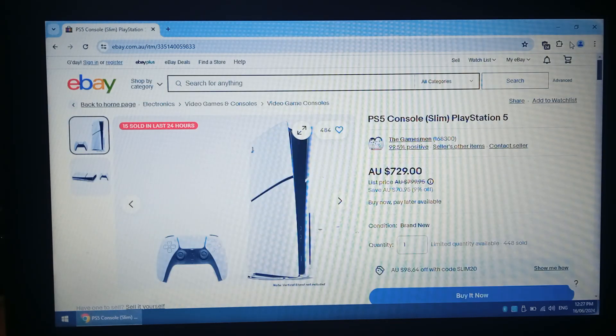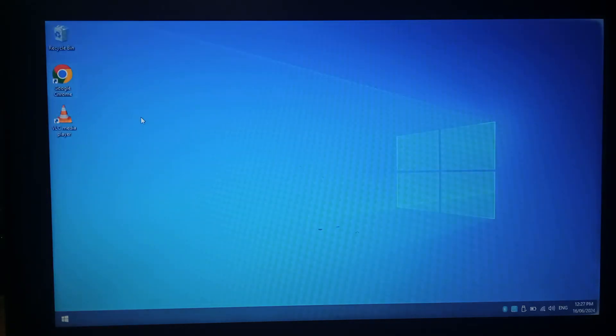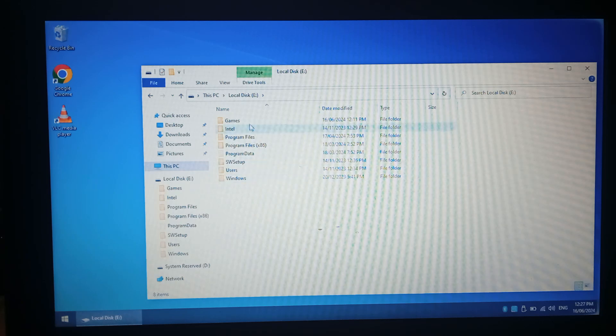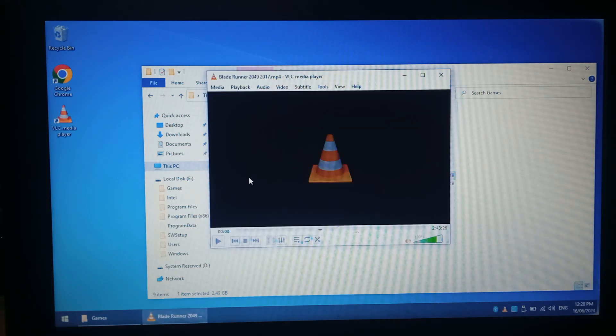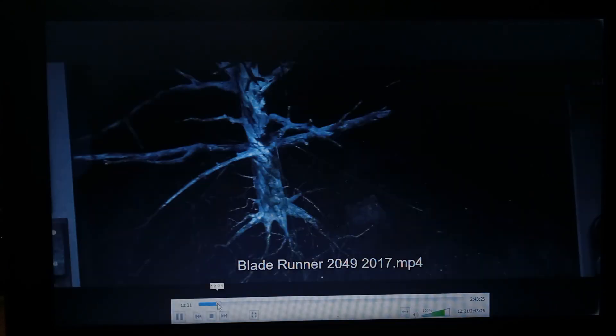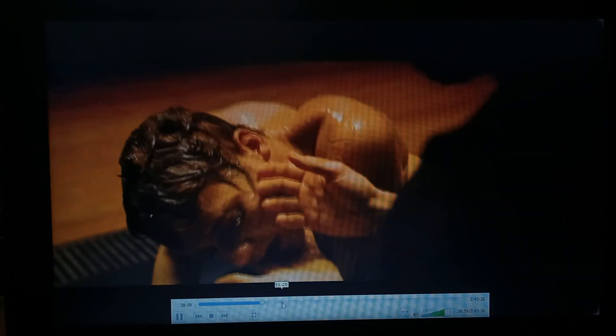So I think web browsing and media playback is fine online. Next we'll try local media playback. I've got Blade Runner here — this is full 1080, a reasonably high bit rate, nothing too fancy. It skips through fine, no issues.